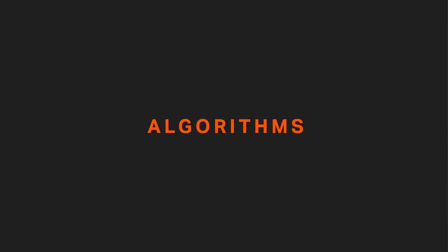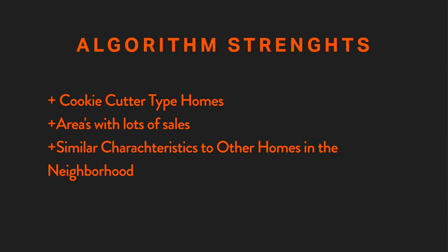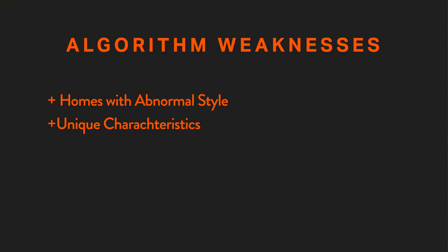Now that we know loosely how it works, how accurate is it? In my opinion and from what I've seen, Redfin and Zillow can be accurate in certain circumstances and wildly off in others. Its strength is in cookie-cutter homes — if you have a lot of similar homes that have recently sold, it's probably going to be pretty accurate. When condition and quality are very similar to sales in the neighborhood, and lot size is typical, that leads to more accuracy. The more your home differs from the surrounding market, the less accurate it's going to be.